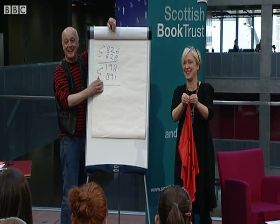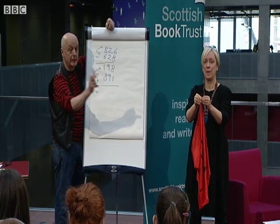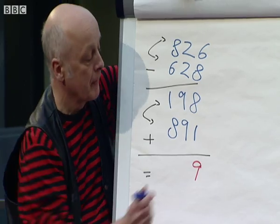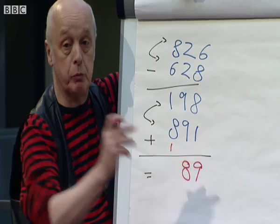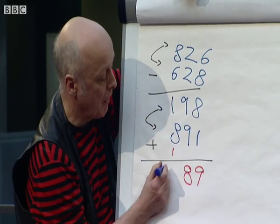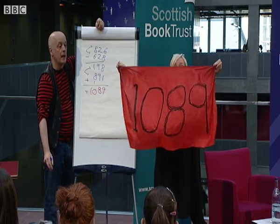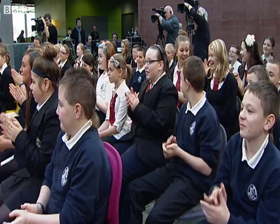We add up these last two numbers, starting at the end. All of you out loud — eight plus one makes? Nine. Nine plus nine? Eight down and a one to carry. One plus eight plus one — ten. And all the time Janice was holding the cloth. Show them the cloth — ta-da! And now you all clap. There you are.